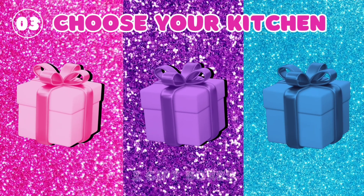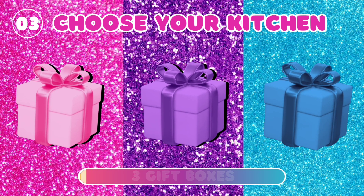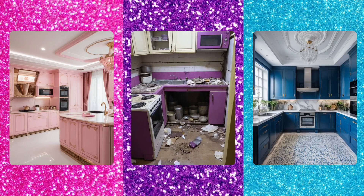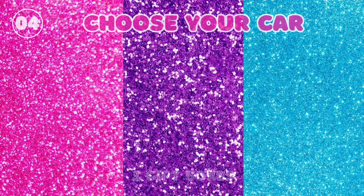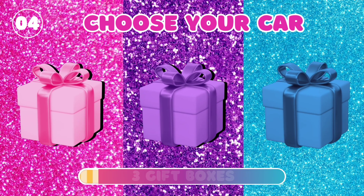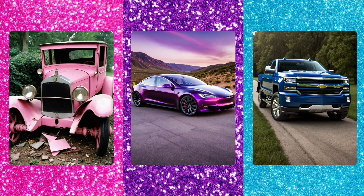3. Choose your kitchen. 4. Choose your car.